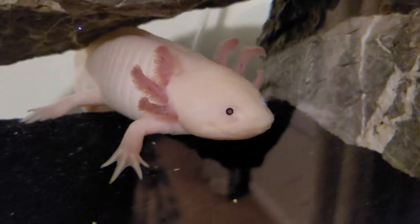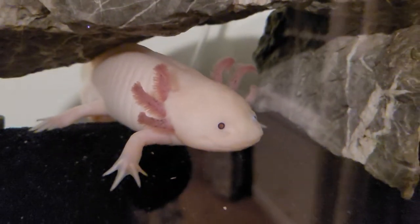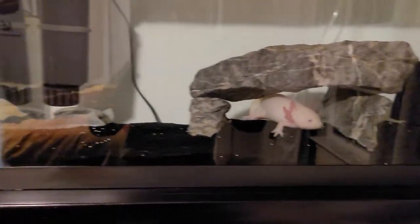Now we have Michael's axolotl. When you cut its arm off, it will grow back. Also, it's able to grow another head on the side of its body — it's actually very weird. Here's his home, got some rocks there — that's where he hides.